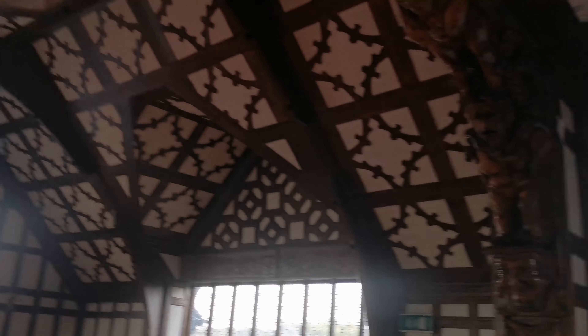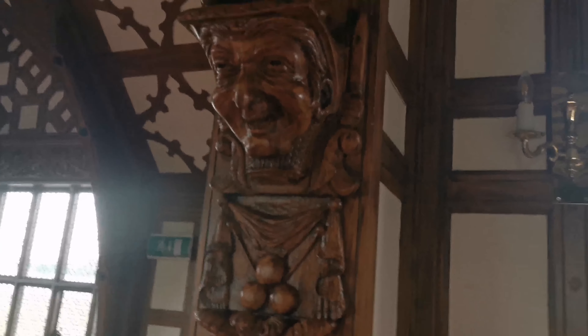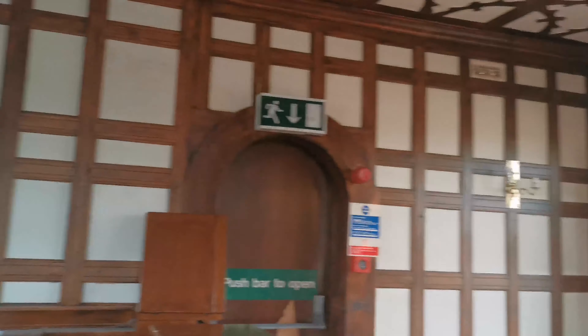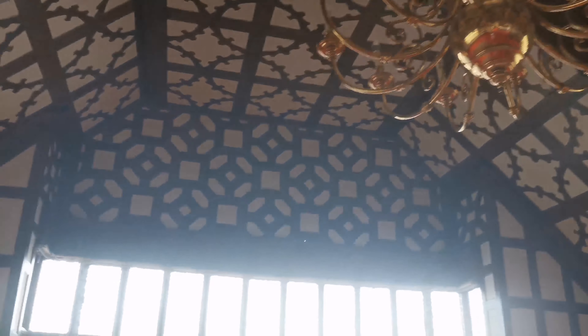Here we are. As you can see, everything's still kind of intact. Obviously there's nothing really left here, but look at the architecture in here. The architecture's pretty damn sweet in here. The chandelier still has bulbs in it.